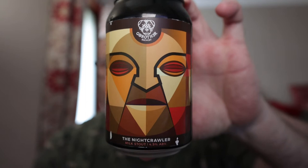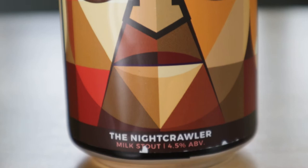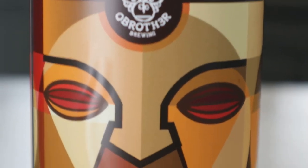Welcome back folks. Today we are reviewing a milk stout from Ireland from Old Brother Brewing and it's called the Nightcrawler. Thanks for joining us again on another review. Tonight we have Milk Stout by Old Brother. It's 4.5% volume and the brewery is located in Kilkool — or Kilkoolie, whatever it is.